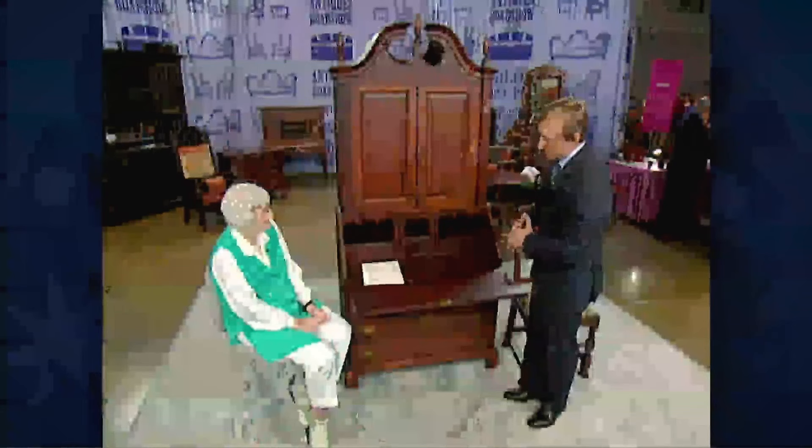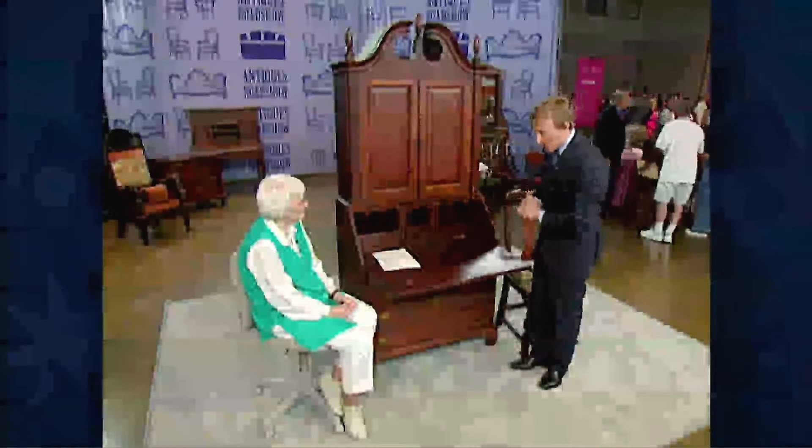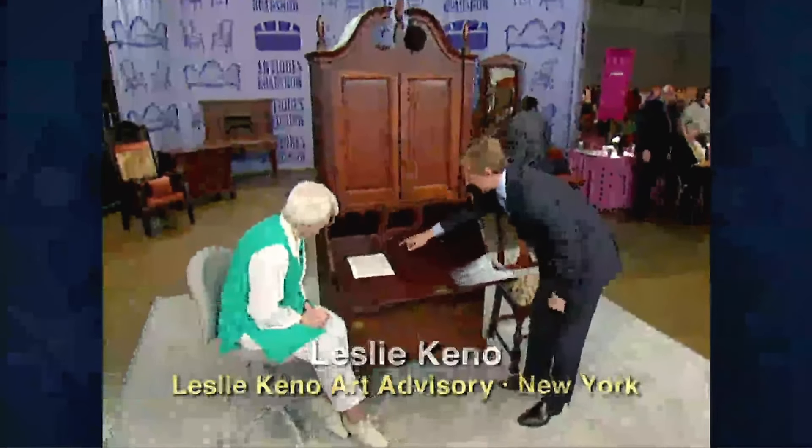This charming secretary bookcase was handcrafted in 1771 for a couple married in Lisbon, Connecticut. The original owners, Eprame and Mary Perkins, likely used it to store valuables and organize important documents. Made of Connecticut cherry wood, this piece is a true testament to local craftsmanship. A distinctive fan design at the bottom of the bookcase is a hallmark of Connecticut furniture, and the curved shape of the shelves echoes the design of the pilasters. Even the brass handles were likely made in Connecticut, not imported from England.